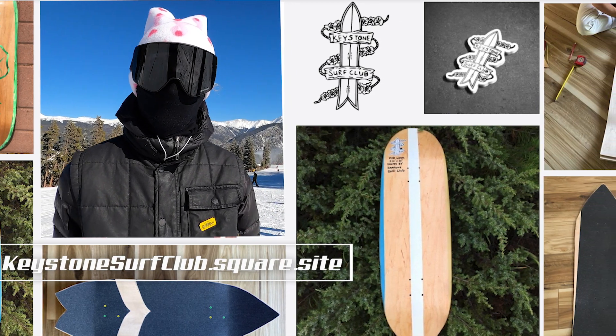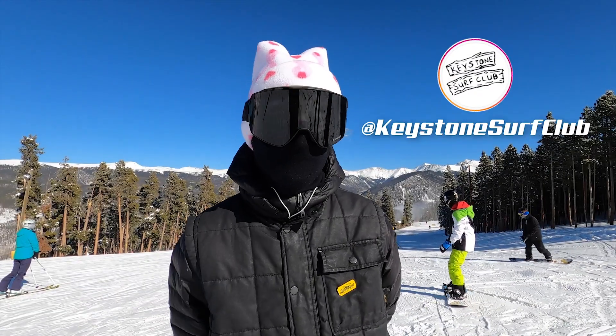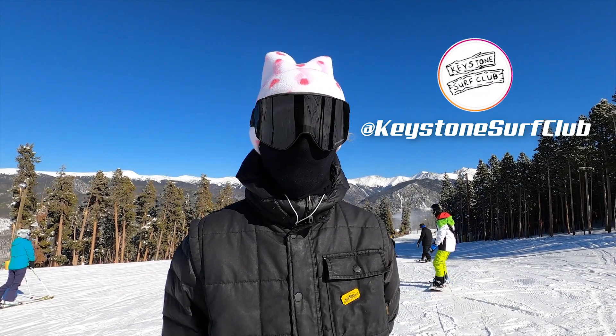Do you guys have a link or a place people can check it out? Keystone Surf Club on Instagram or Facebook, and we've got a link to our website through there.